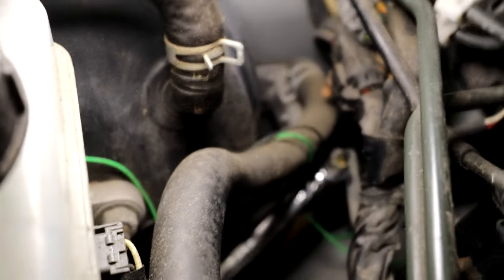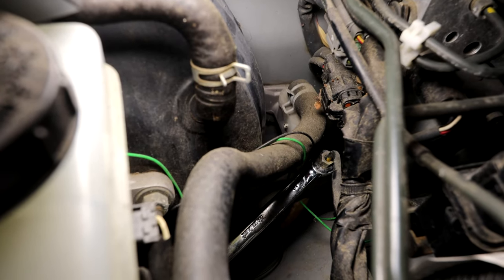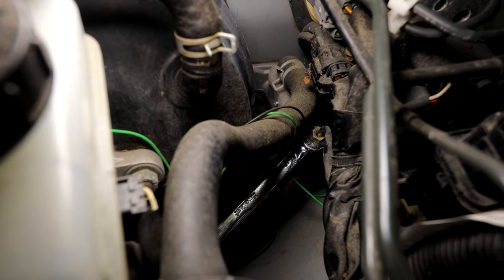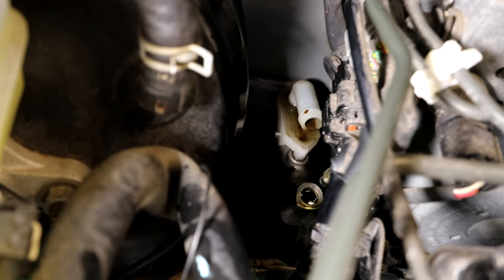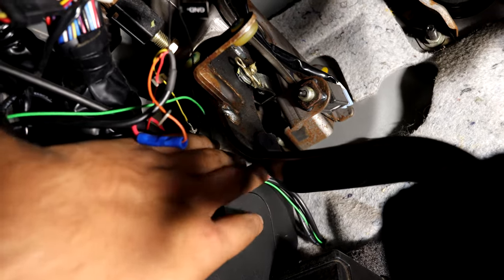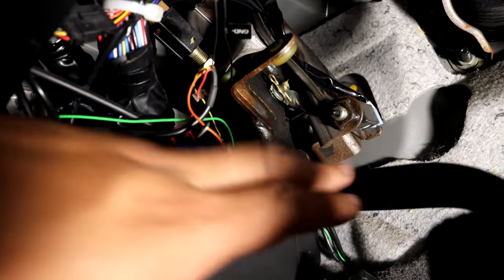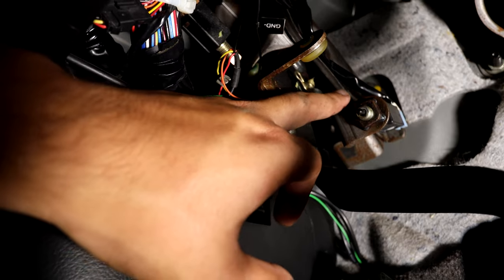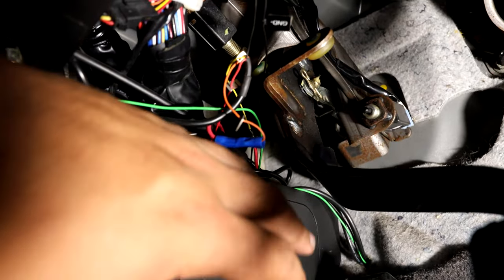Next we remove the hard line connected to the clutch master cylinder — I already have a flare nut wrench on it. I find it easier to remove the hose first so you have better access to take off the flare nut. Then we disconnect the master cylinder from the pedal by taking off the small clip, removing the rod, and finally removing the nut on each side of the master cylinder. After that we can take it out and put the new one in.